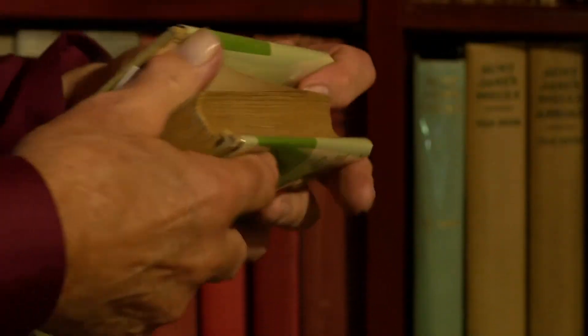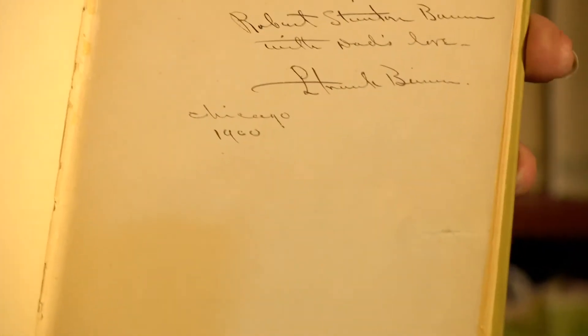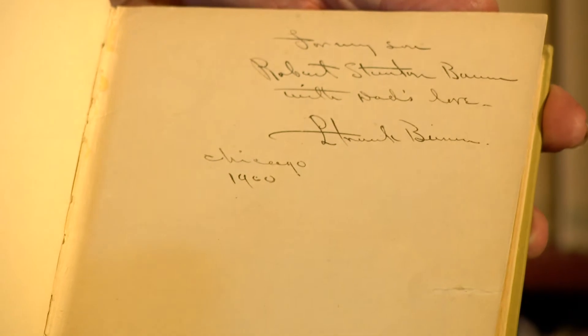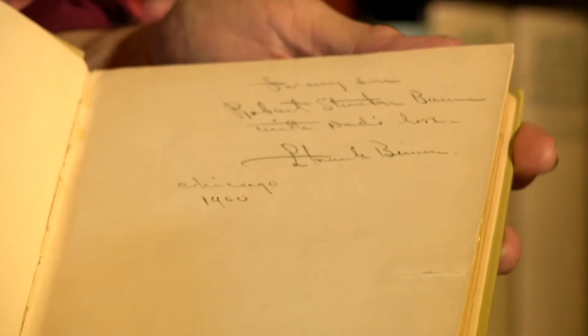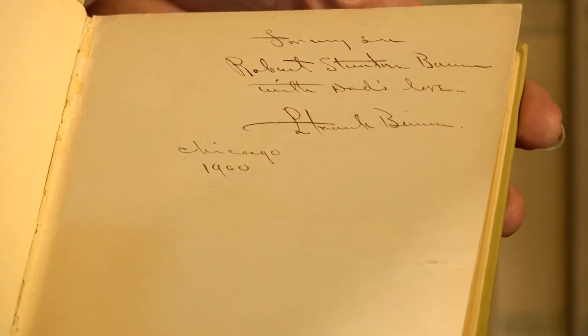The next one has been rebound. It was my grandmother's. When you open it up, it says 'to my son Robert Stantonbaum, from the author L. Frank Baum,' and then it's got a dedication date.